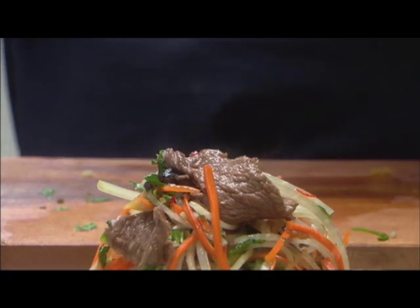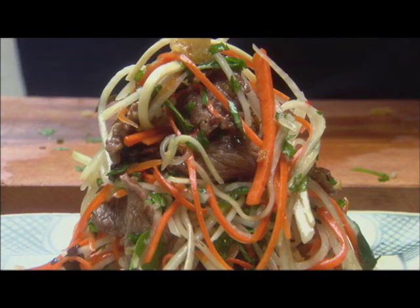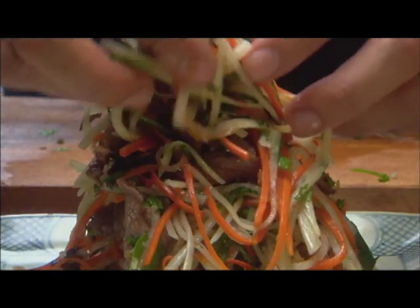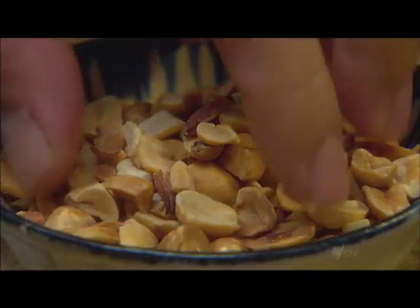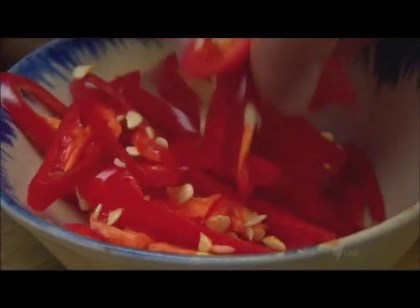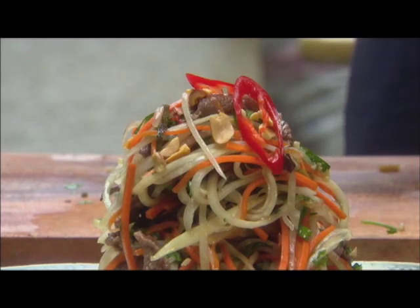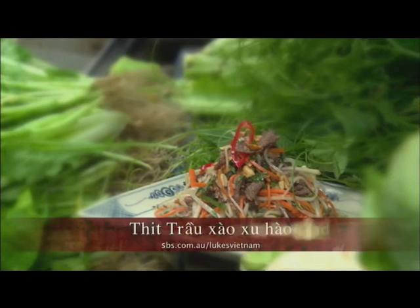Onto your plate. We've got the warm buffalo, the cold kohlrabi and carrot — the flavours are so balanced. A bit of peanuts on top, some fresh chilli. And that's my warm buffalo and kohlrabi salad — gỏi su hào thịt trâu.